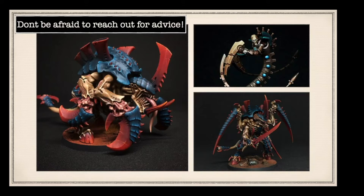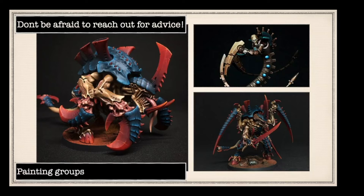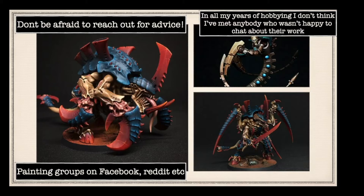Don't be afraid to reach out for advice. When I first started on Instagram I was really worried about commenting on other people's stuff, thinking 'what is he, silly little Gobbo.' But the more I actually went out and spoke to people and said 'dude, how on earth did you do that, that's amazing,' people are more than happy to talk about their own work. Bobby uses painting groups on Facebook and Reddit - I haven't tried Reddit yet actually.